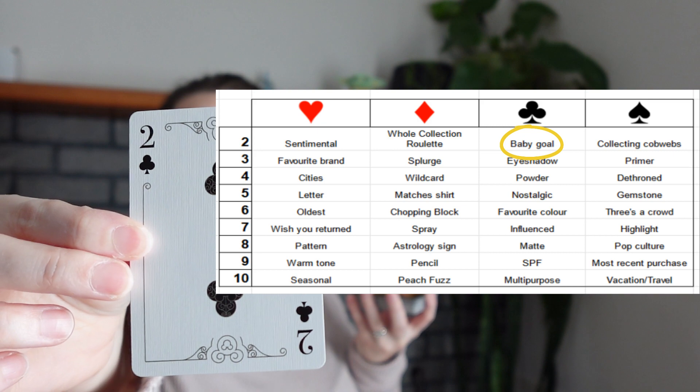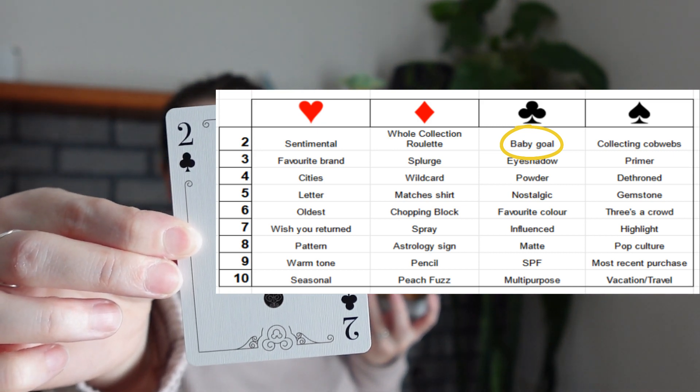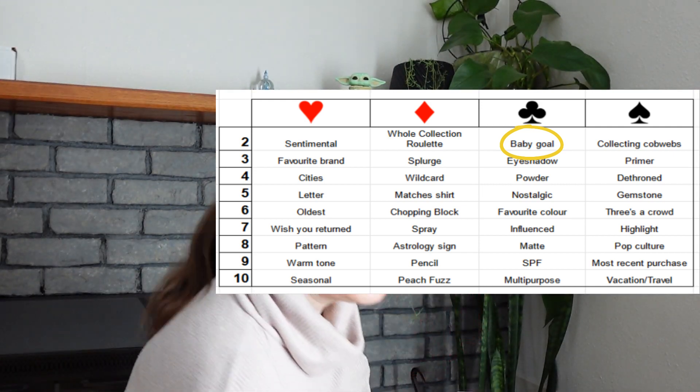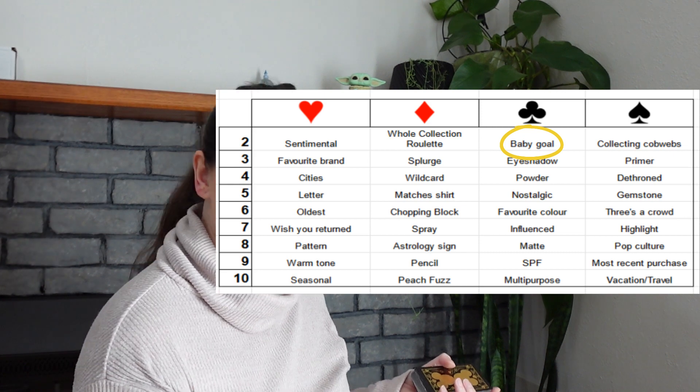Now I'm going to pick the cards with the game board here so we can find out together what they're going to be. The first card is going to be a two of clubs.